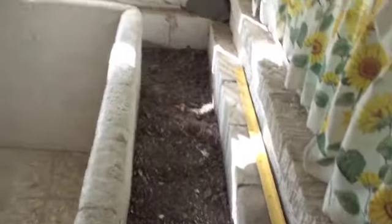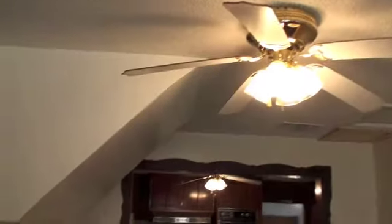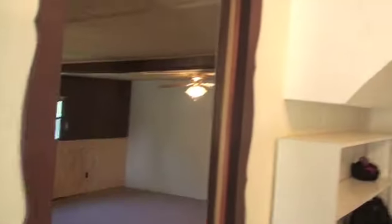Dishwasher works. This is kind of a garden area up here at the front, and some granite tile that needs to be cleaned up. This right here is where the air conditioning goes into the big room here.